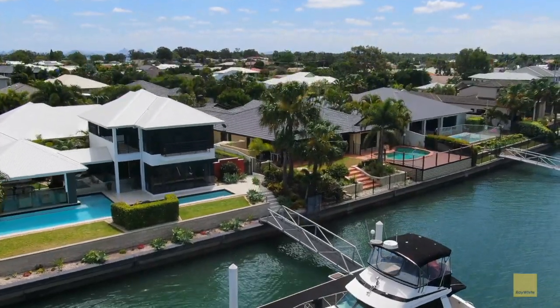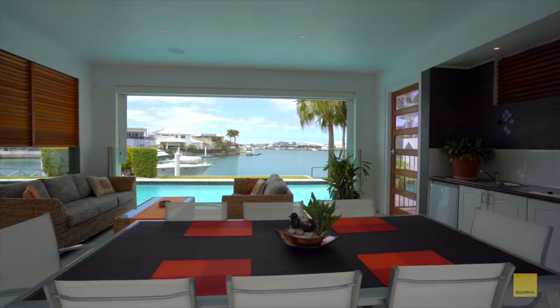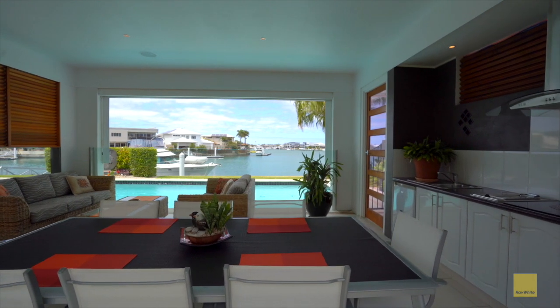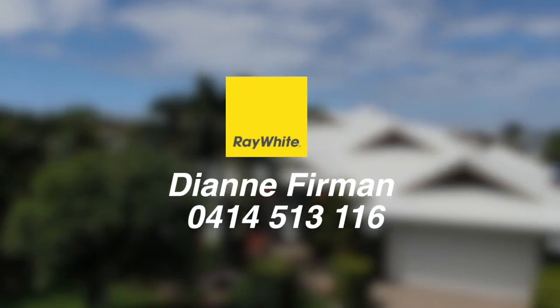Entertaining is a pleasure with the superbly built outdoor kitchen equipped with an induction stove top, oven and granite bench tops. Please call Diane on 0414 513 116 to arrange your private inspection.